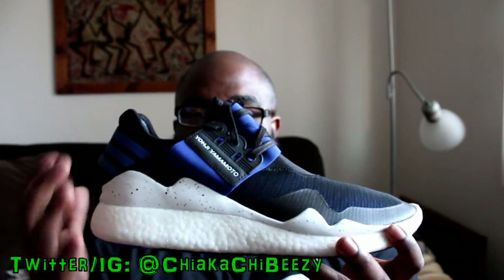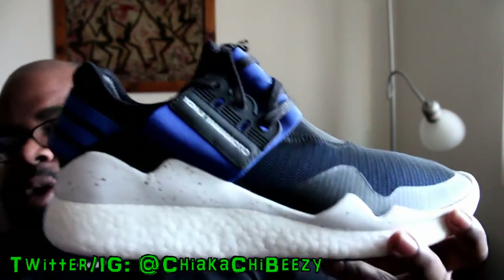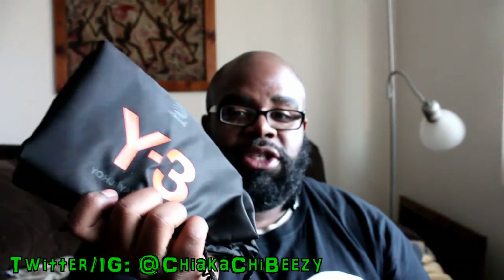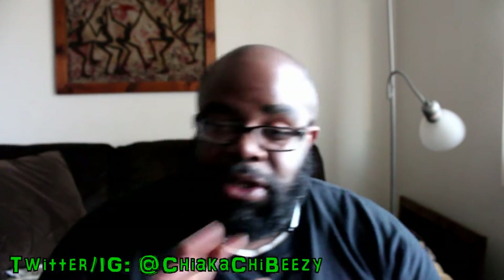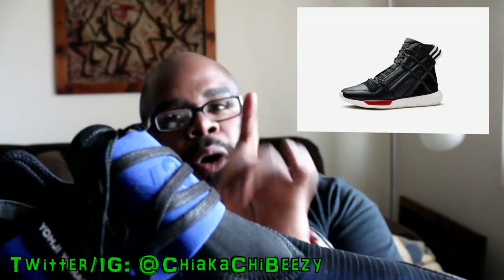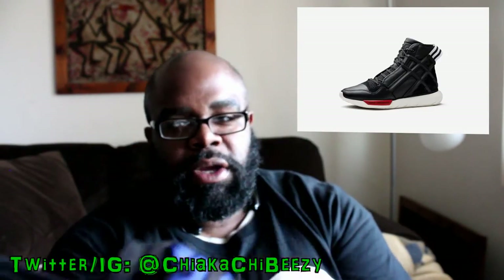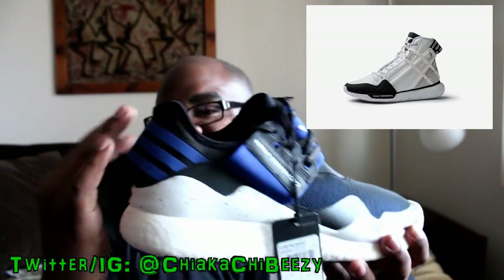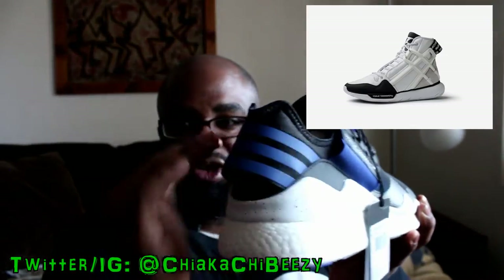I had to get the Retro Boost because that was the one I had my eye on in this blue color. It always comes with a set of Y3 laces — very nice — and they include two dust bags, one for each shoe, which is super dope. Most of you guys probably know I've been a big Yoji Yamamoto fan since the Casa High B-Balls came out about three or four years ago.